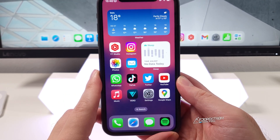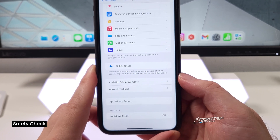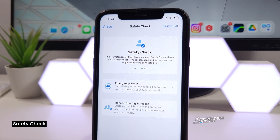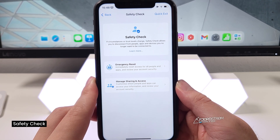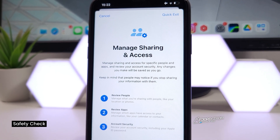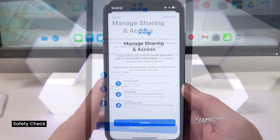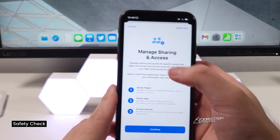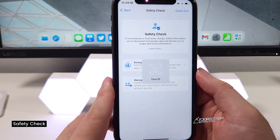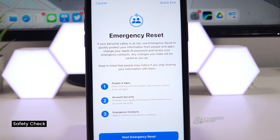The next two features are privacy and security. Go to Settings, then Privacy & Security, and all the way at the bottom you have Safety Check. Safety Check is useful if circumstances or trust levels change — it allows you to disconnect from people, apps, and devices you no longer want to be connected to. You can manage sharing and access for specific people and apps, and review your account security. Or you can go for an emergency reset, which immediately resets access for all people and apps.